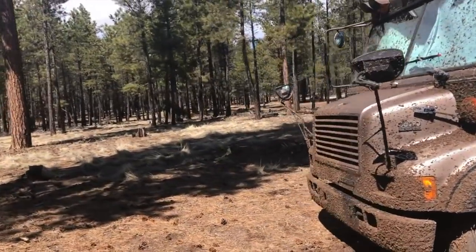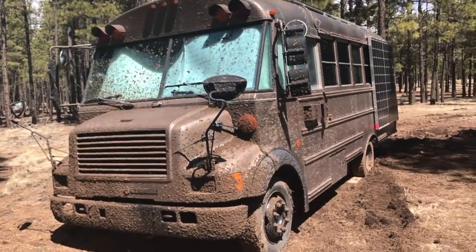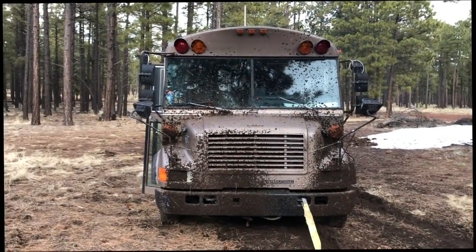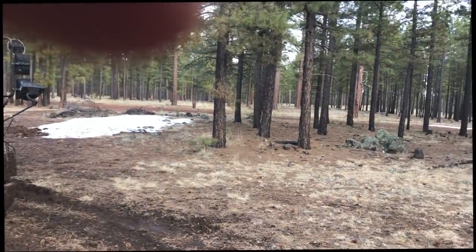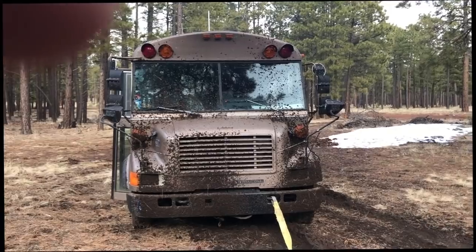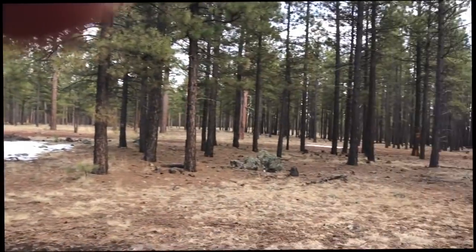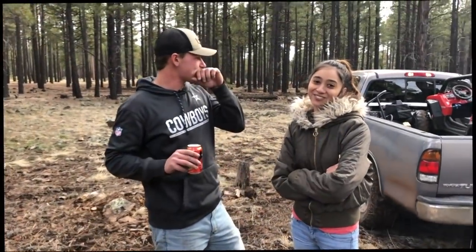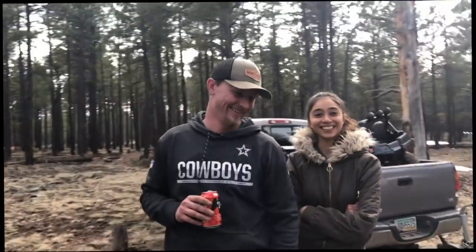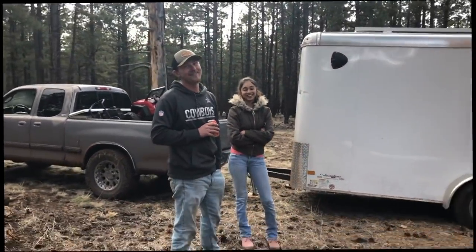Sometimes when you want an omelet you got to break a couple eggs — I've got to get up and clean my solar panels. Anyway, let's meet Wade and Jenny — they are the stars of the day. It was way harder than I thought. They came by in a two-wheel drive Tundra — a Tundra, not a Tacoma. Some guys really like those Tacos, but Tundra for sure.